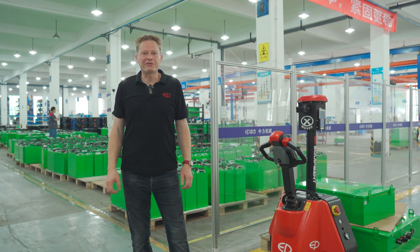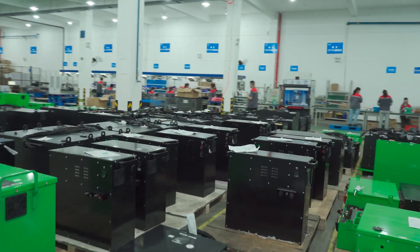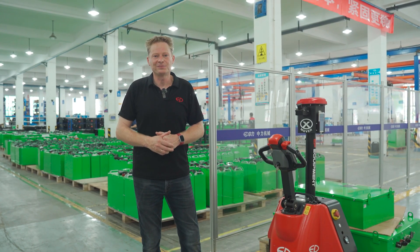Welcome to one of my favorite parts here in the NG factory. This is the EP Energy factory where we produce all our lithium-ion batteries. We will now see how our robot brings these batteries into the factory to the assembly line. Please join me.